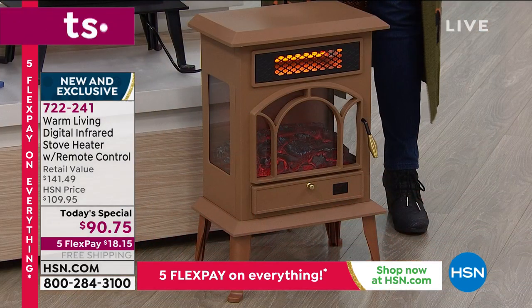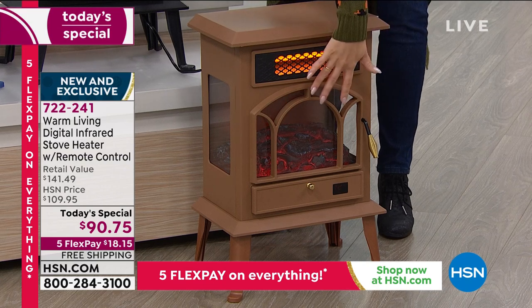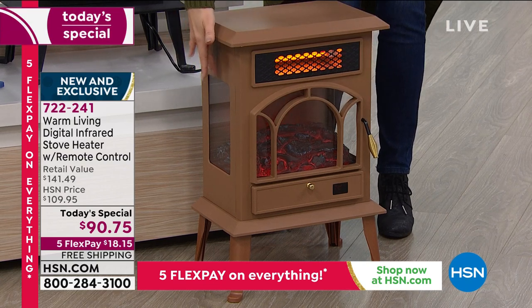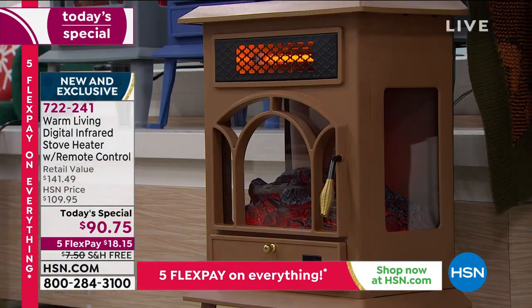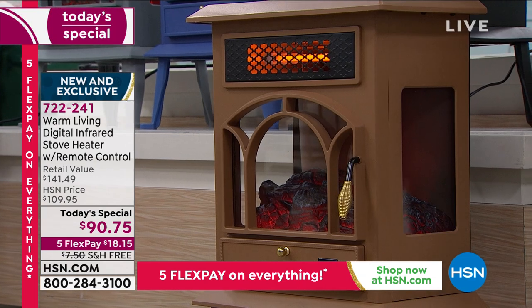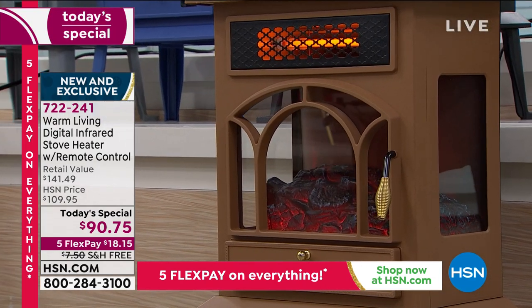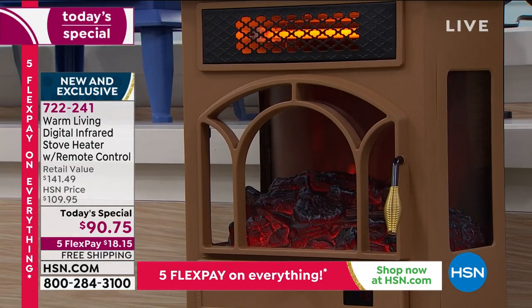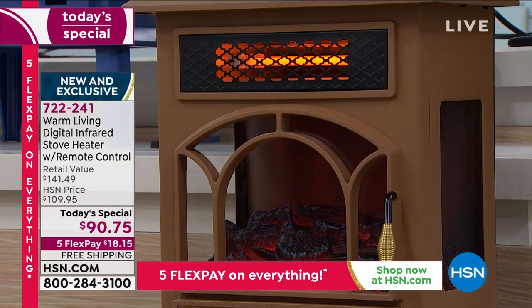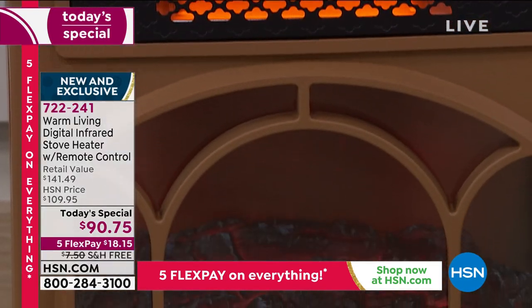You get three windows - one in the front and one on each side - so you get that gorgeous flame ambiance from all three sides. We took the heating element and put it up top - one of the new features from Warm Living. It is under 10 pounds, it looks beautiful, and it's completely portable - you can take it from your crafting room to the living room to the bedroom.